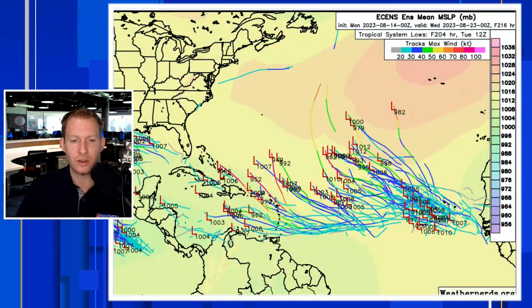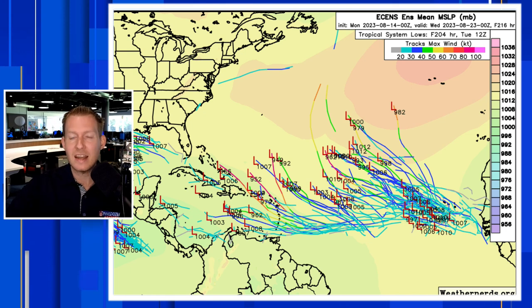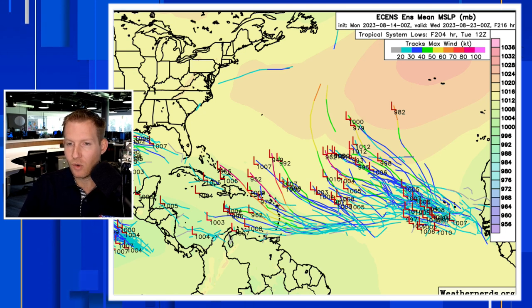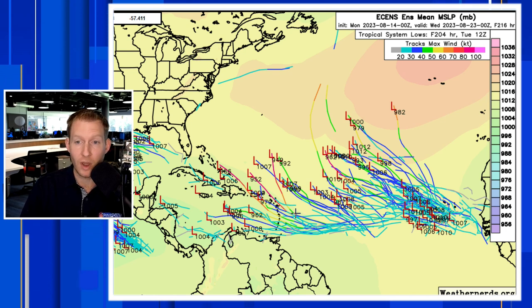Tropical systems do not like that dry air ingested right to the middle part of the system. The ensembles — think of them like a band ensemble made up of many members. This is the European ensemble; there are 51 members. There are different initial conditions put into the model so that, given the extreme uncertainty where these things are just getting started and we don't have a low-level center yet, we look at the ensembles. The European ensembles are even aggressive at developing that trailing wave, which certainly suggests we need to be on guard in the Caribbean.